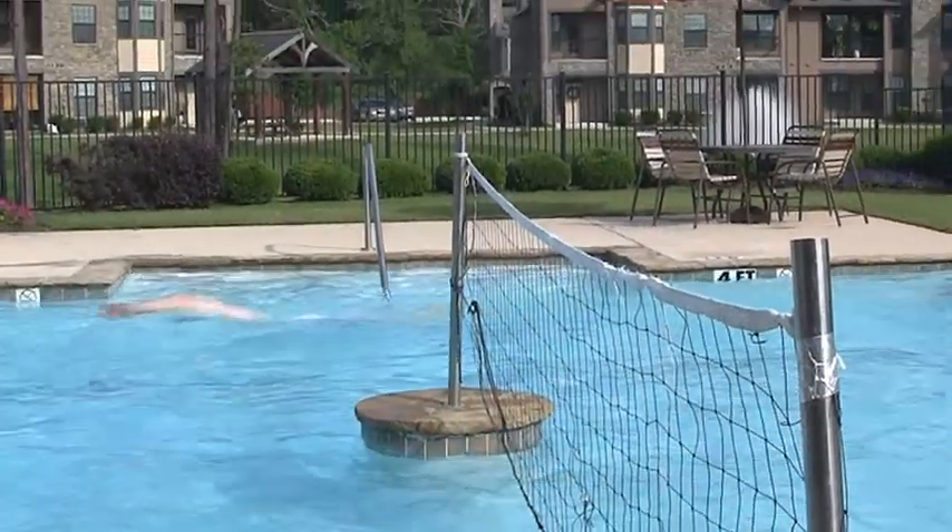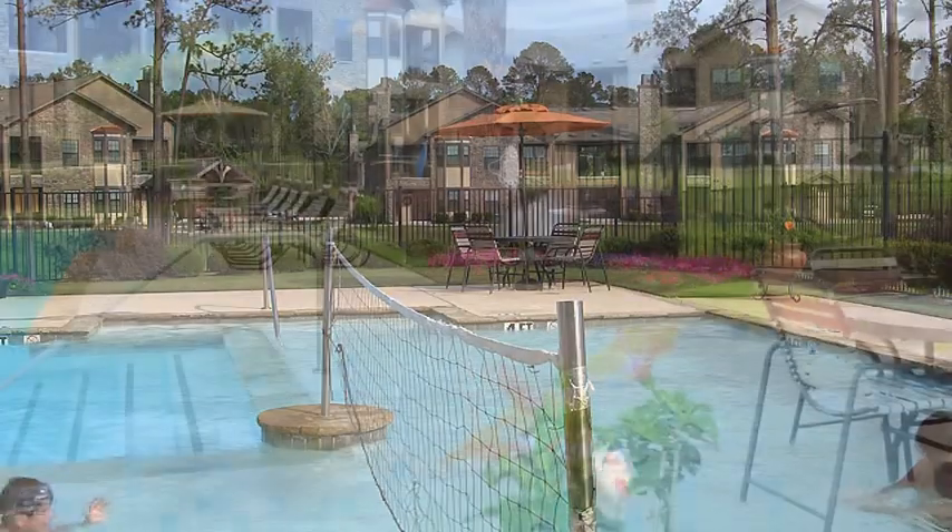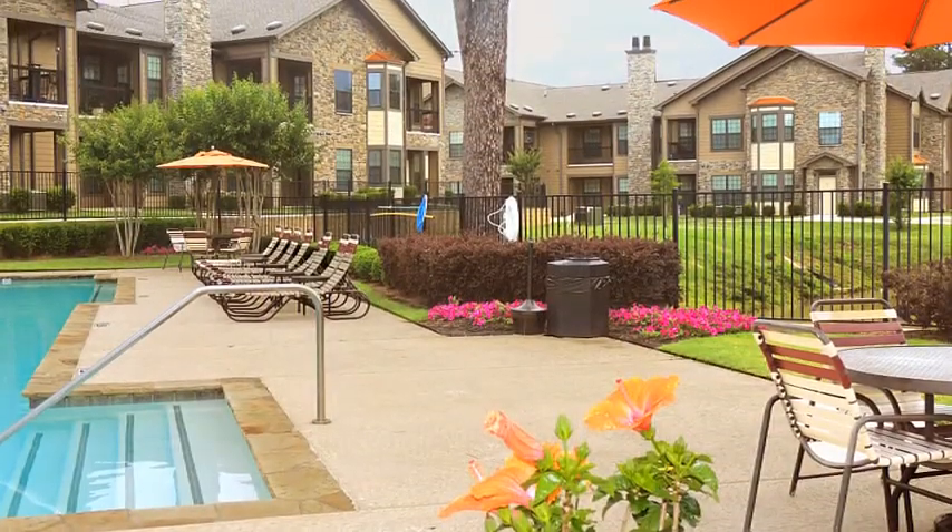Slip into the cool, clear water and swim a few laps. Grab some friends for water volleyball, or simply stretch out on the expansive lakeside sun deck.